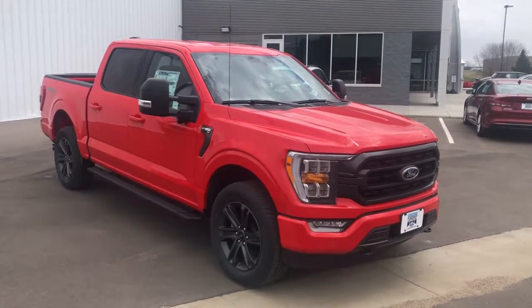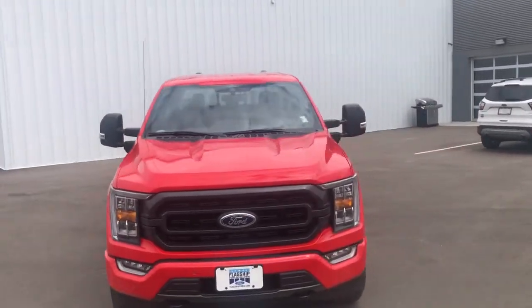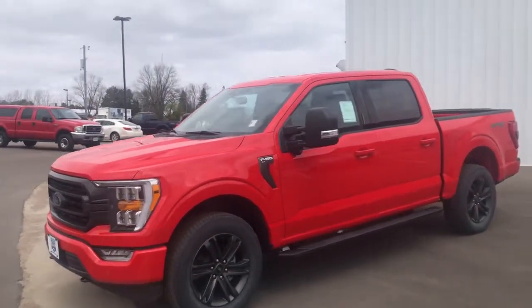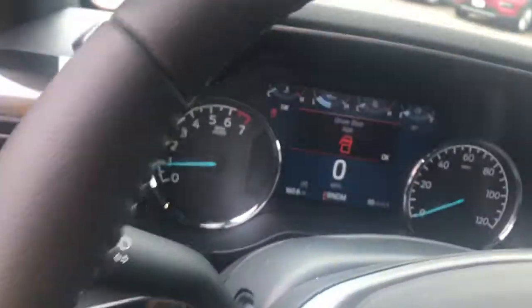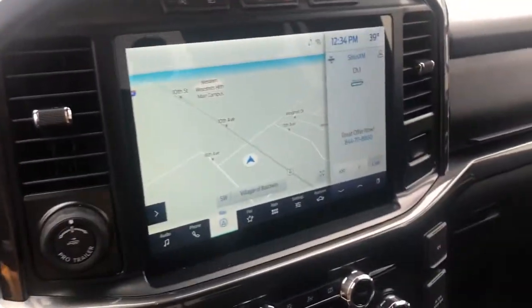Introducing the 2021 Ford F-150. Take a closer look at this full-size F-150. It's the light-duty pickup that leverages military-grade aluminum alloy and high-strength steel to produce class-leading towing and payload capabilities. What's more, available options let you customize its hard-working bed so you can be more productive than ever before.